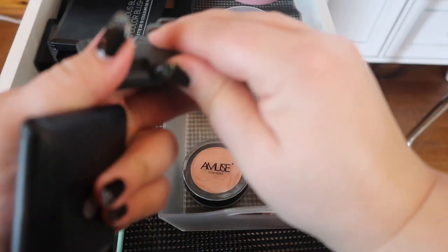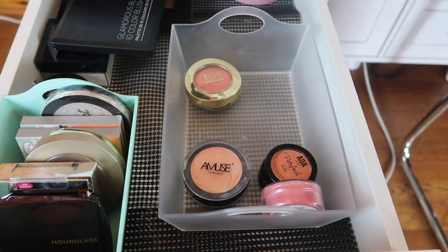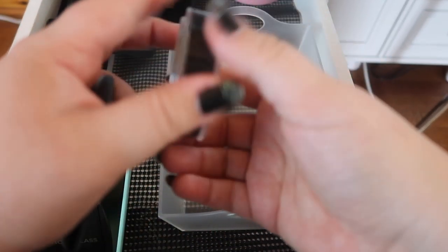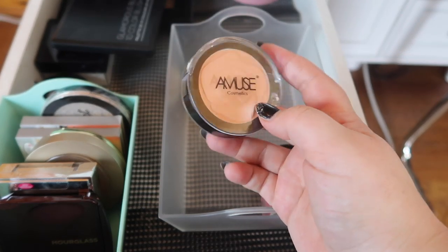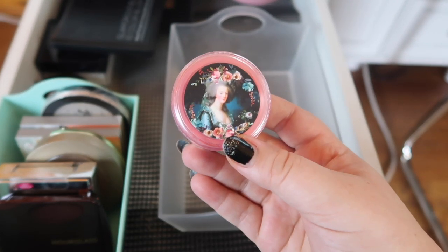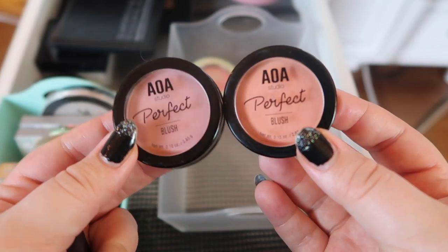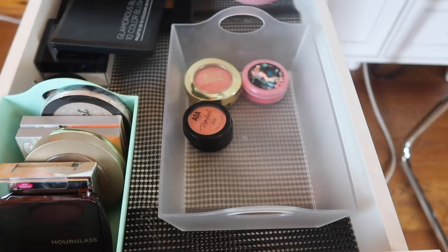I've got a NARS Orgasm duo and I never reach for it, so this is bye bye. This one is from Shop Miss A, an Amuse blush — I don't even know what shade this is, it's just all right, so I'm gonna get rid of that one. This one from Geek Chic Cosmetics is the 'Let Them Eat Cake' loose blush — it's Marie Antoinette themed and I just think it's adorable, so I'm keeping that. I'm also keeping both of these Shop Miss A pot blushes — little pot blushes for a dollar each, an orange and a mauve.